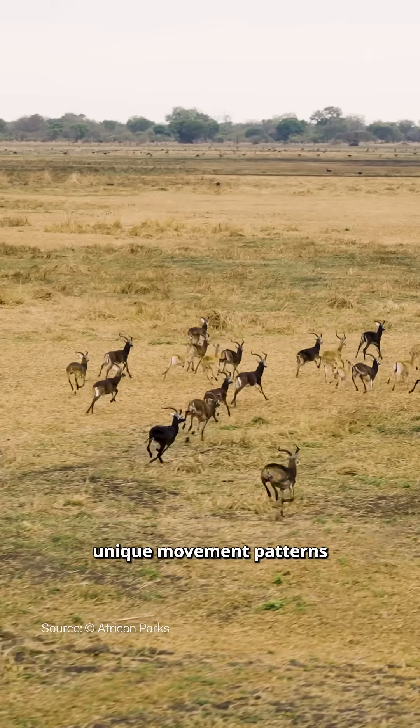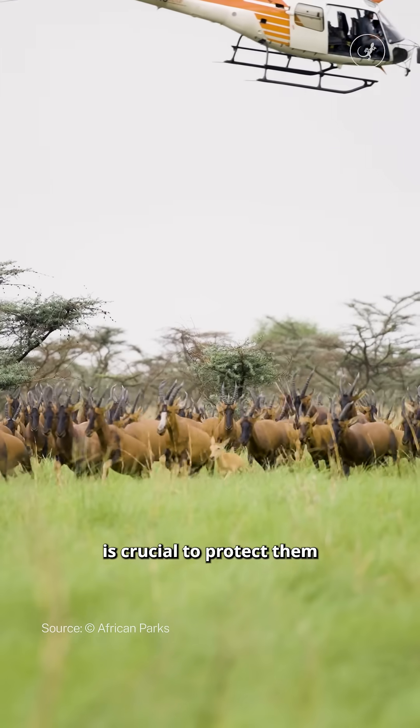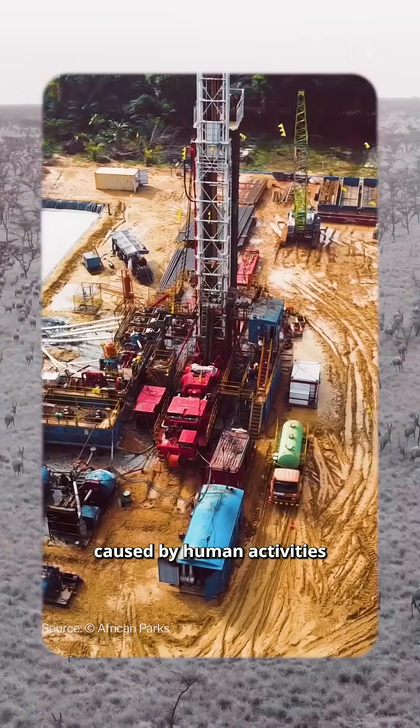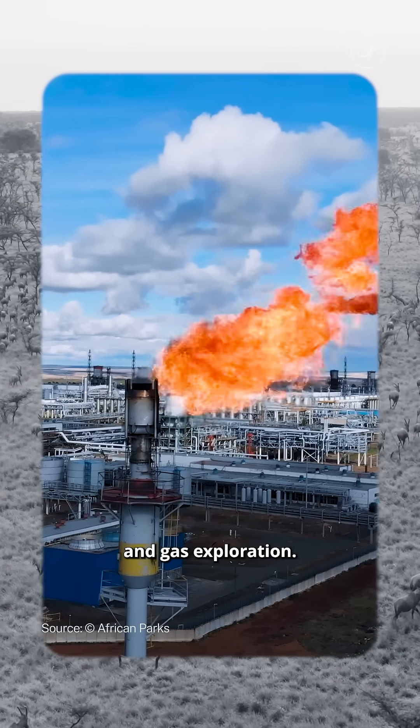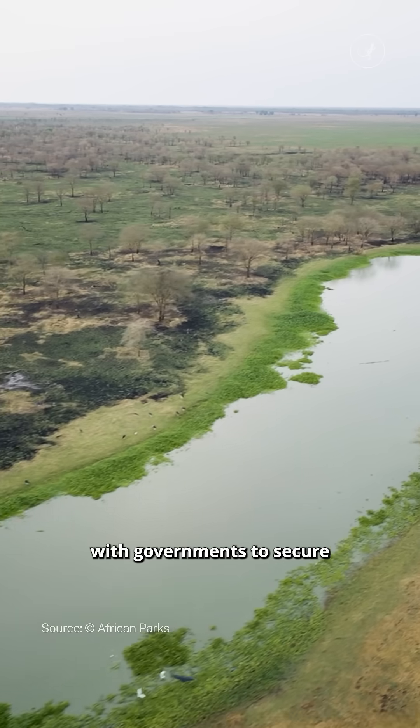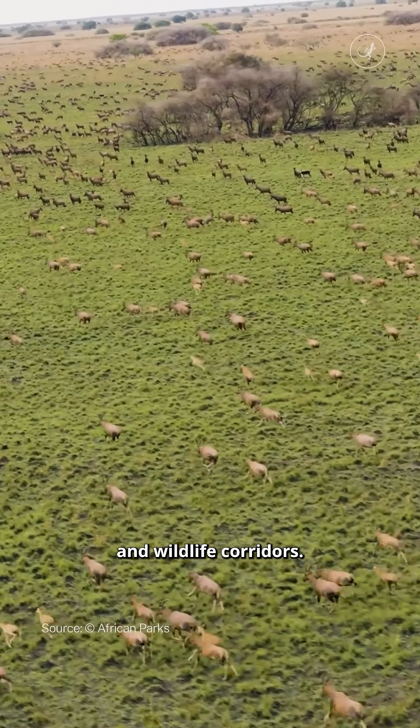Understanding the antelope's unique movement patterns is crucial to protect them from poaching and to prevent habitat fragmentation caused by human activities such as oil and gas exploration. Conservationists are now sharing these maps with governments to secure no-go zones and wildlife corridors.